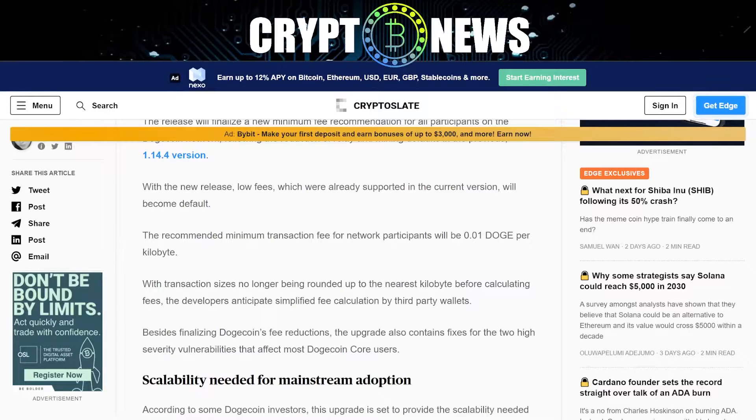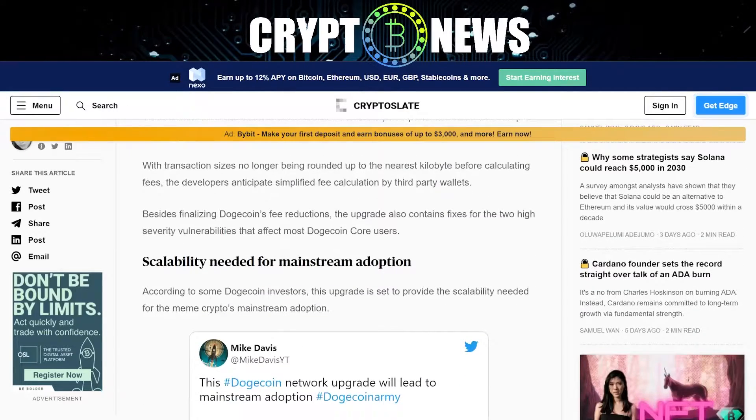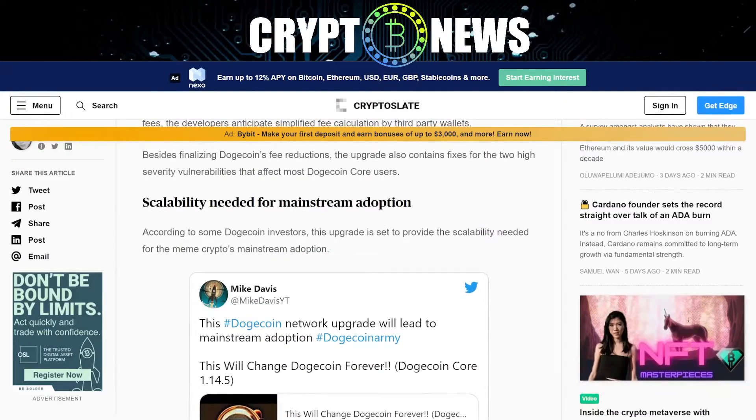The recommended minimum transaction fee for network participants will be 0.01 Doge per kilobyte. With transaction sizes no longer being rounded up to the nearest kilobyte before calculating fees, the developers anticipate simplified fee calculation by third-party wallets. Besides finalizing Doggycoin's fee reductions, the upgrade also contains fixes for two high-severity vulnerabilities that affect most Doggycoin core users.